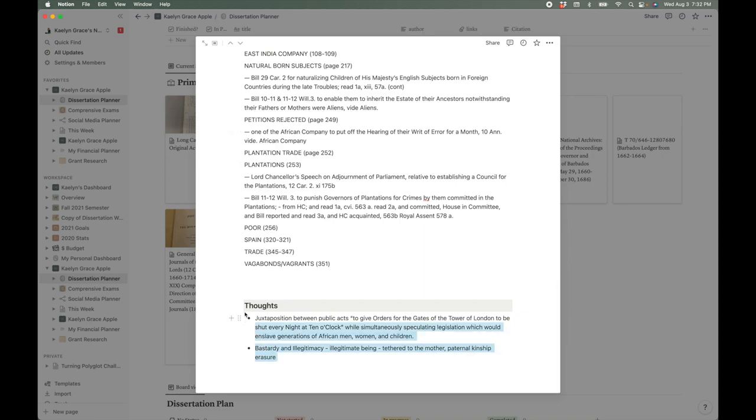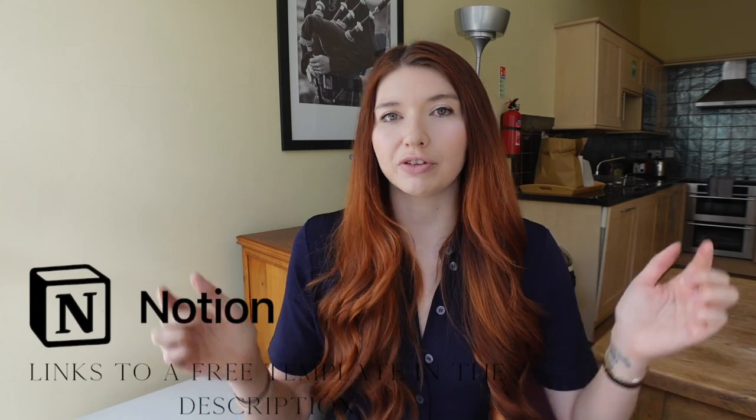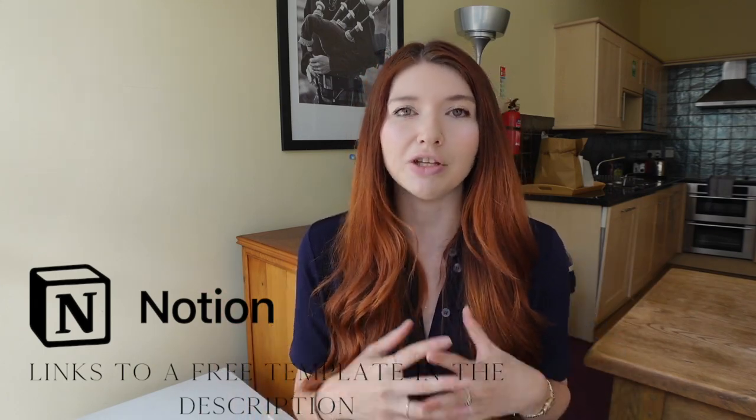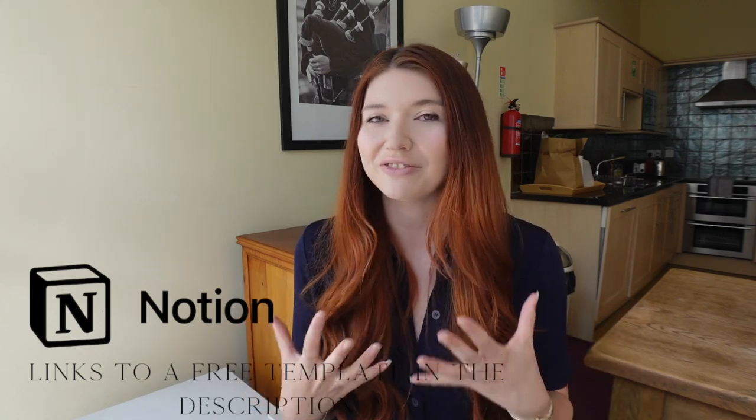I also have a notes or thought section where I write down anything I've thought of or considered while reviewing the document. If you want to download Notion for yourself, check out the links down below as well as the free template I've created that you can use as your primary hub to get started organizing your life, your studies, and everything in between. Now let's get back to the video.